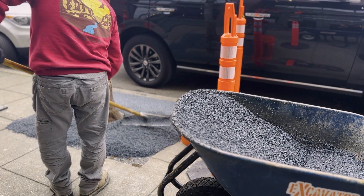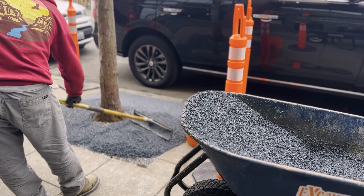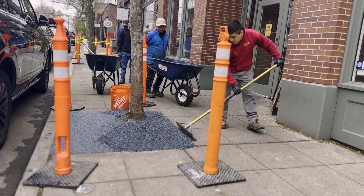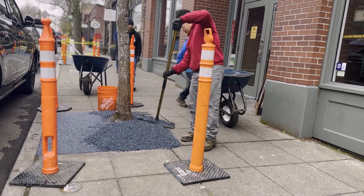The advantage of Forest Pave is that it's porous, so water still gets through it, but it's solid. In a scenario like this where you've got a heavy pedestrian use walkway, it really just expands the walkable surface.